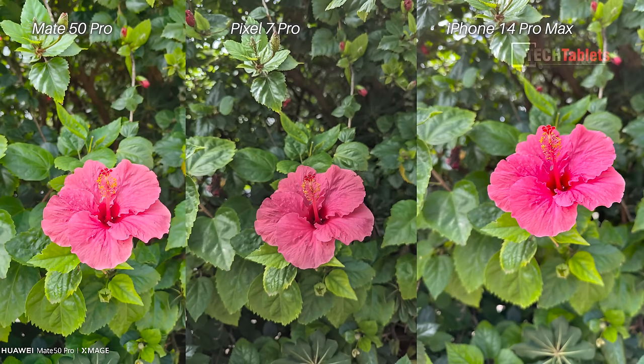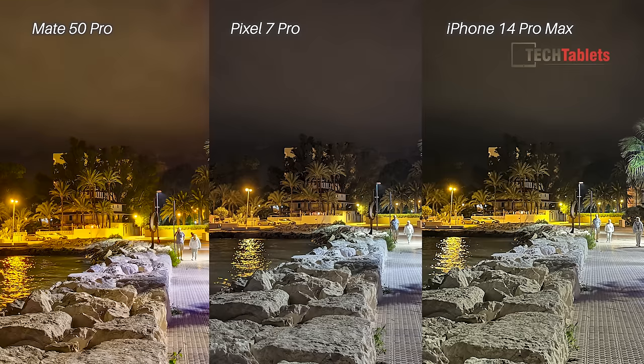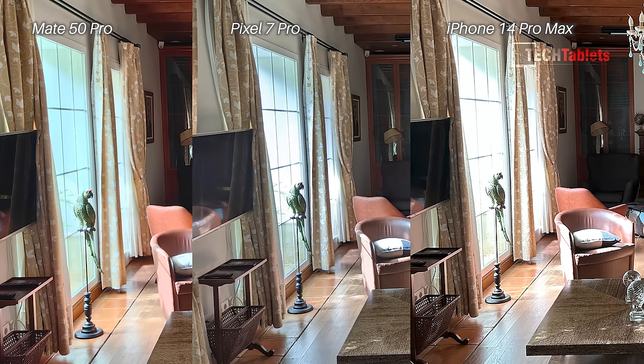For stills, the Pixel 7 Pro was my overall daytime winner. The Mate 50 Pro did really well with color — more accurate and true to life than the Pixel 7 Pro much of the time. The iPhone 14 Pro Max still takes an amazing photo, so you really can't go wrong with any of these three. Bottom line: if you want the best video quality get the iPhone 14 Pro; if you want the best stills, for me so far the Pixel 7 Pro is the new champion. Thanks for watching — let me know if you agree in the comments, and please give a thumbs up if you enjoyed it.